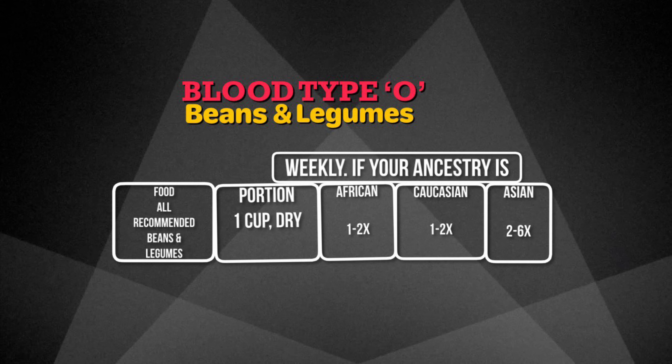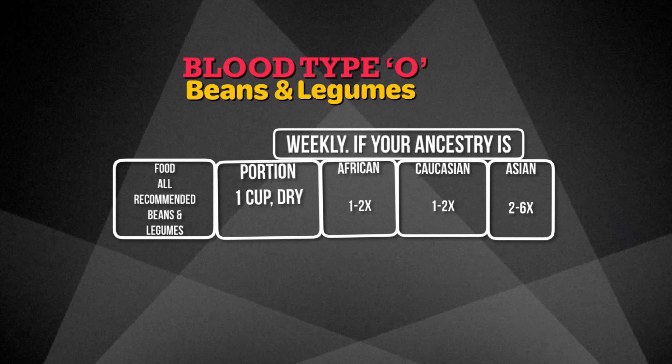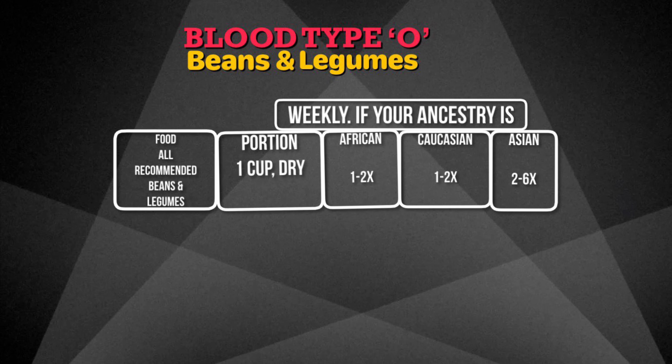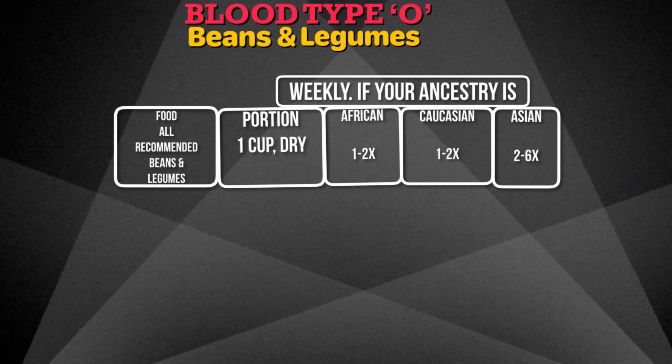The weekly portion size of beans and legumes for your ancestry: all recommended beans and legumes, one cup dry. If you're African, one to two times; Caucasian, one to two times; Asian, two to six times.